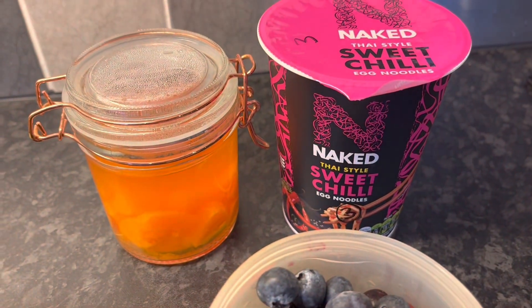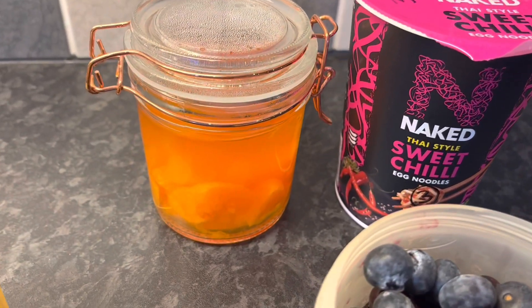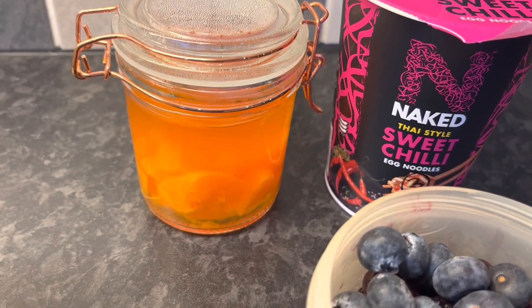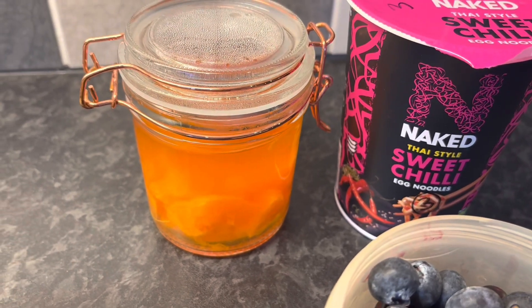For lunch today I'm going to take a Naked Thai Style Sweet Chilli egg noodles, and that is three syns. I've also got one of my orange jellies with lots of orange in the bottom there as well for speed, and that will be half a syn.